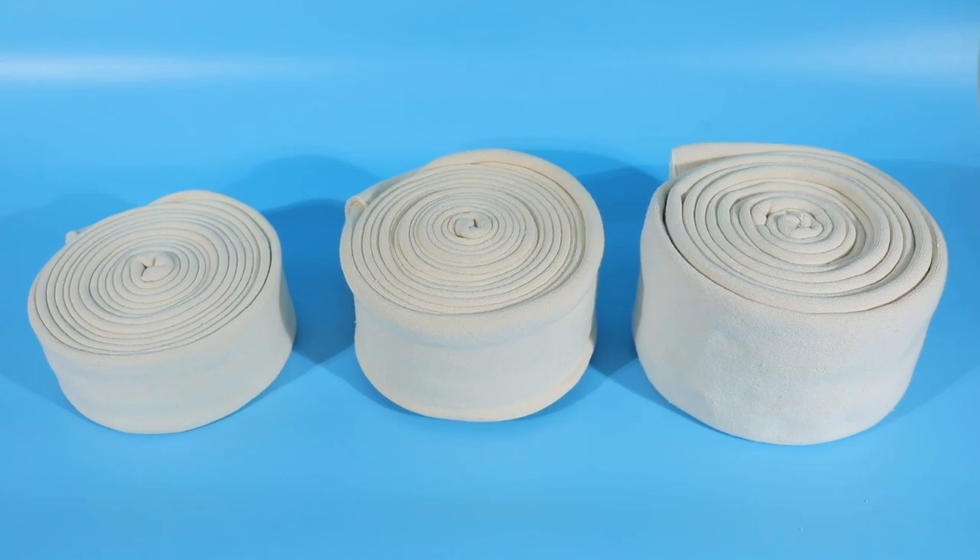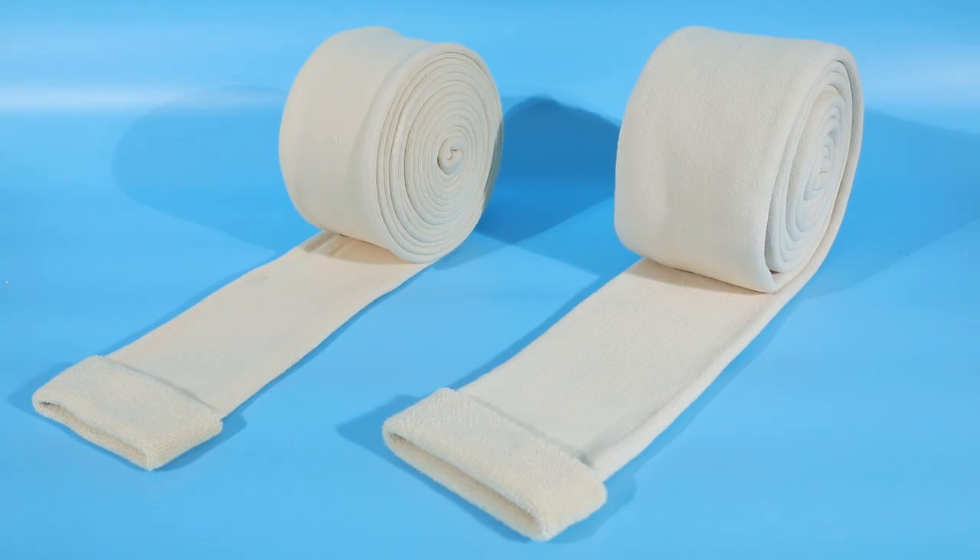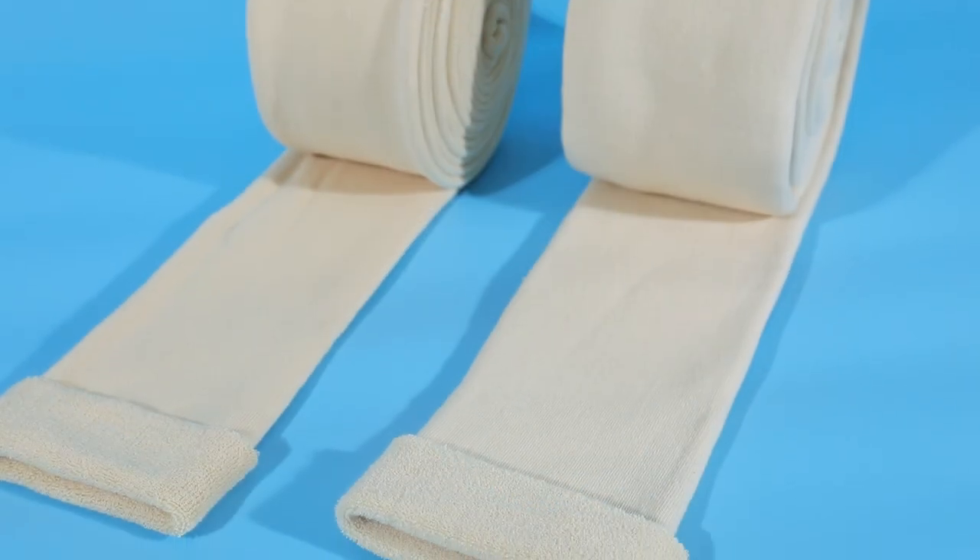The Metalast Terrycloth Tubular Bandage is made of high-quality cotton and polyamide, which is latex-free. It is air permeable, x-ray permeable, quick, and easy to apply.